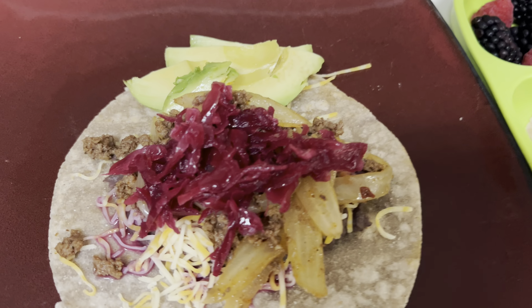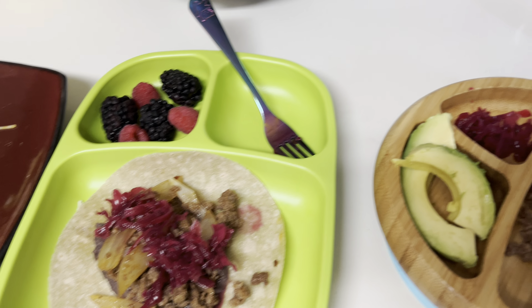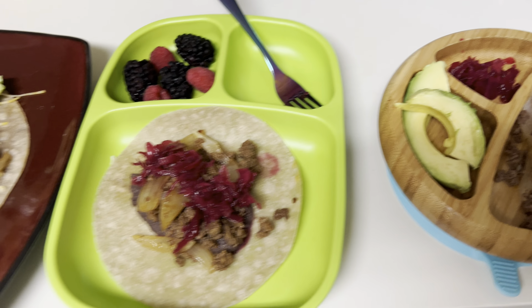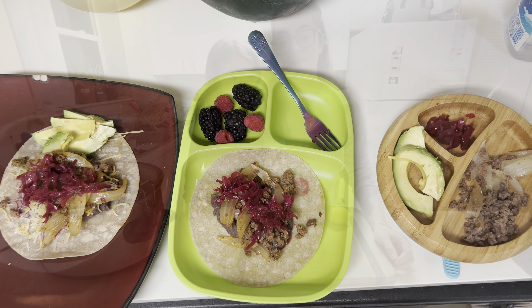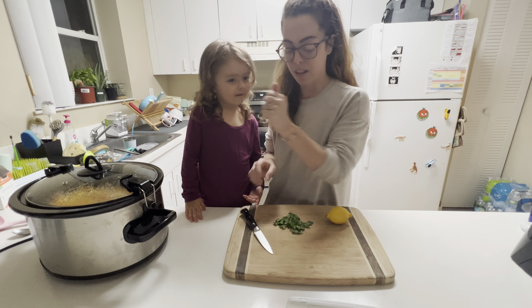For meal six I got creative — I made some refried black beans, ground beef, grilled onions, beet sauerkraut, avocado, and cheese on mine, on Siete cassava tortillas. They were delicious.